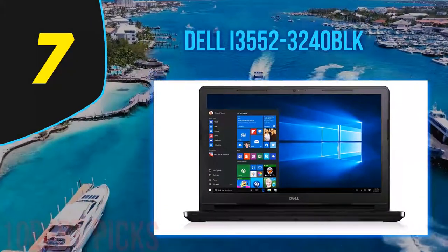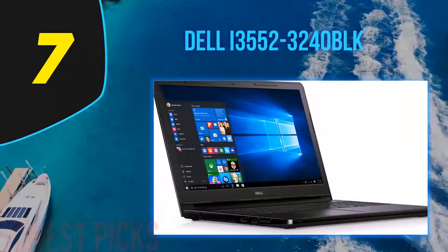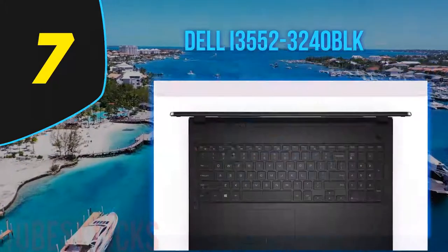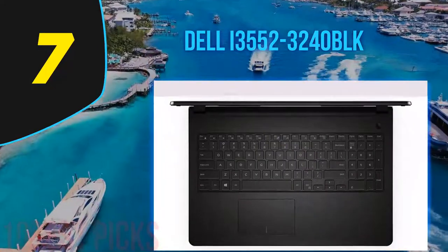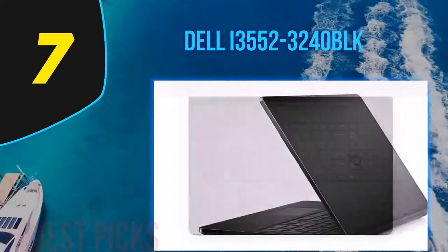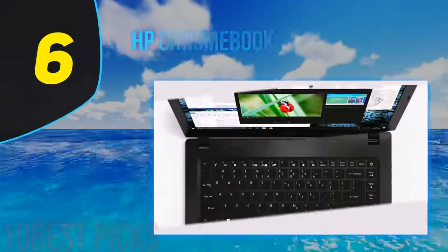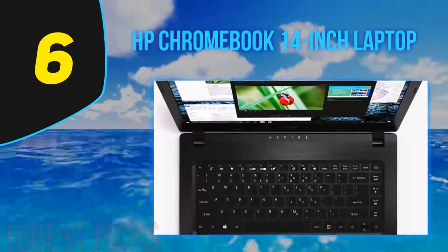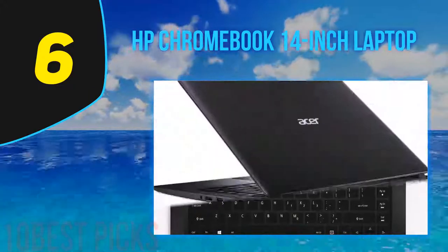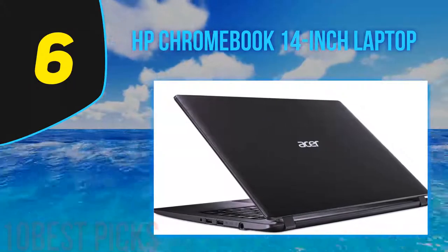It's not too heavy for a 15-inch laptop and can be a useful device for tasks like browsing, YouTube, and Skype. It has many exciting features including a big screen, a DVD burner, Windows 10, and an HDMI port. Storage space can potentially be an issue if you go with the SSD option for movies and large files, but you can always get an external hard disk. At number six is the HP Chromebook 14-inch laptop.